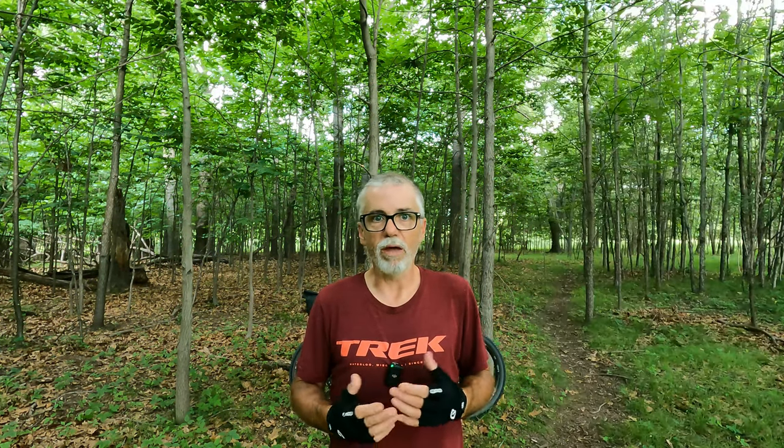Anyway, I did order the shoe, got it in, and I've had them for about three weeks. I really do like them a lot. When I'm riding, I can feel the air flowing through them, which is so nice — and I get home with socks that aren't all wet from sweating.